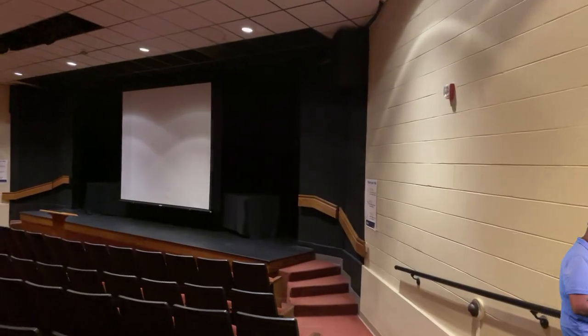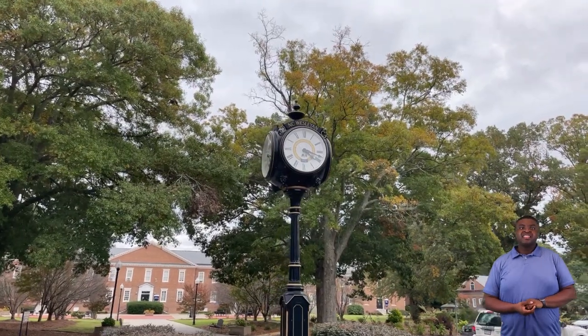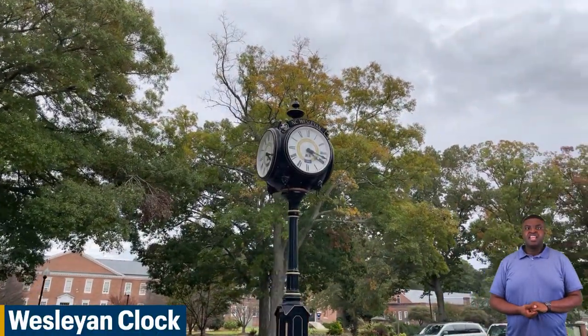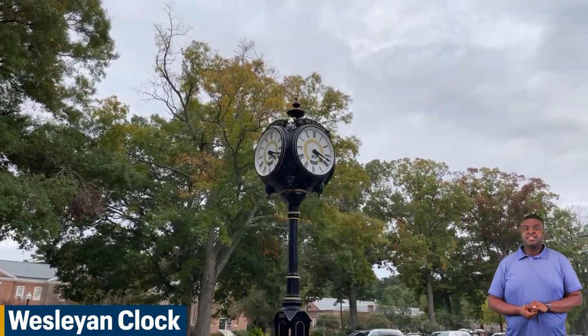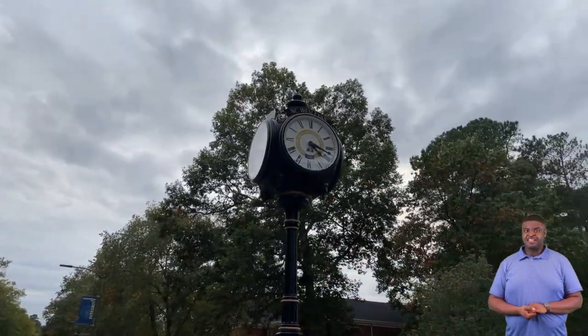Our last stop will be our campus clock. This is our campus clock. It is one of the most photographed places on campus. When you come here for a visit, be sure to take your picture with the campus clock, because it's your time now to be a Barton Bishop.